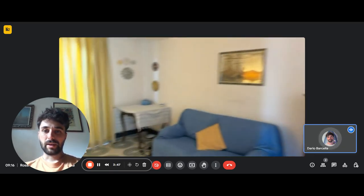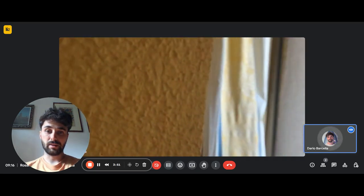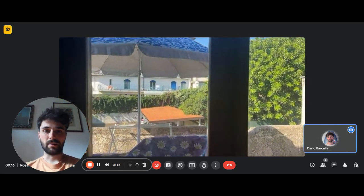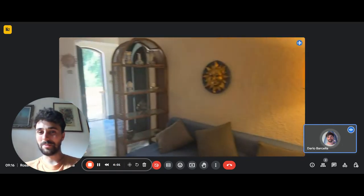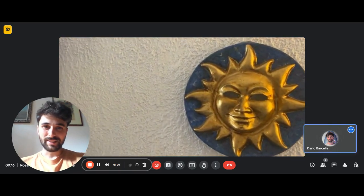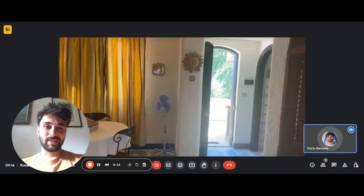Back in the living room, from here you can access the second balcony. Here it is — you have some nice outdoor space and since it's west-facing, you can enjoy the sun here during the afternoon.